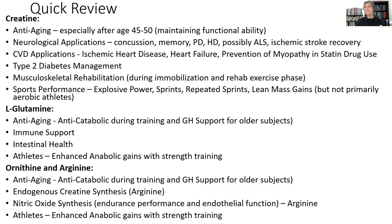Neurological applications include the prevention of concussion — preventing major concussion problems in people who are in contact sports. As people get older, it helps preserve their memory. For people who have neurological conditions, it may help them in terms of day-to-day functional ability.